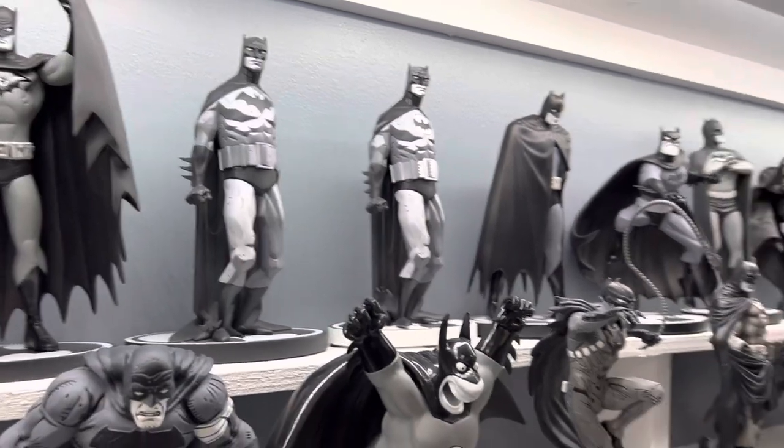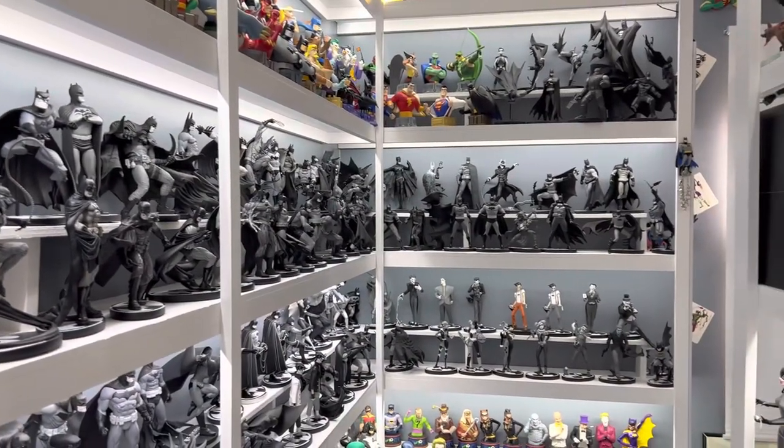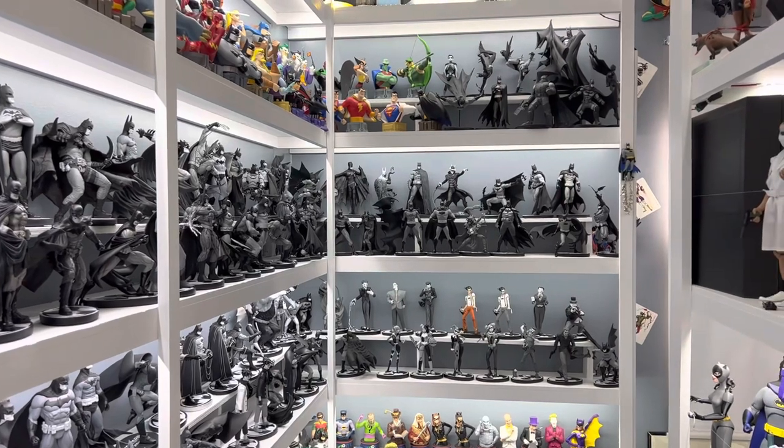So those are my top ten Batman Black and White statues. I'll be back on Wednesday with another tour of the Crawford Institute of Pop Culture Collectibles. See you then — make sure you subscribe so you get the updates.